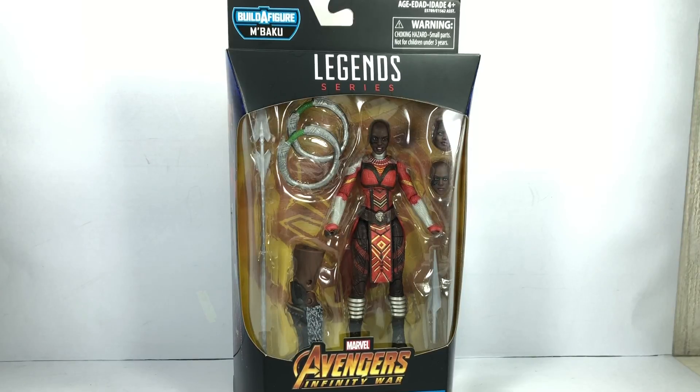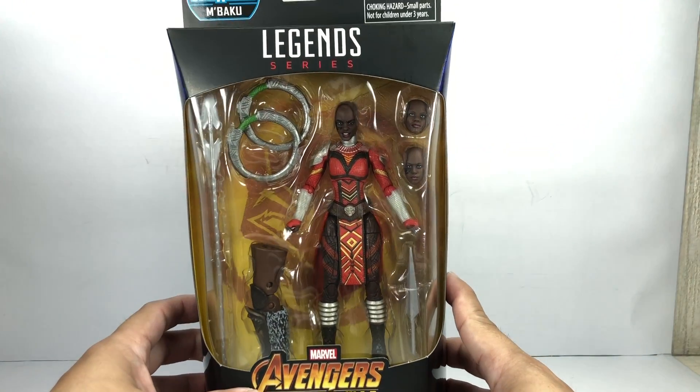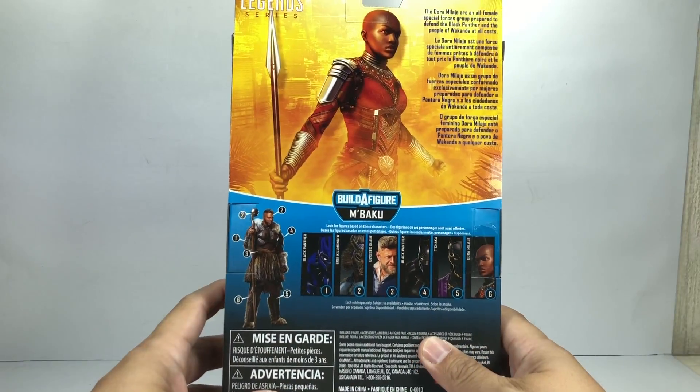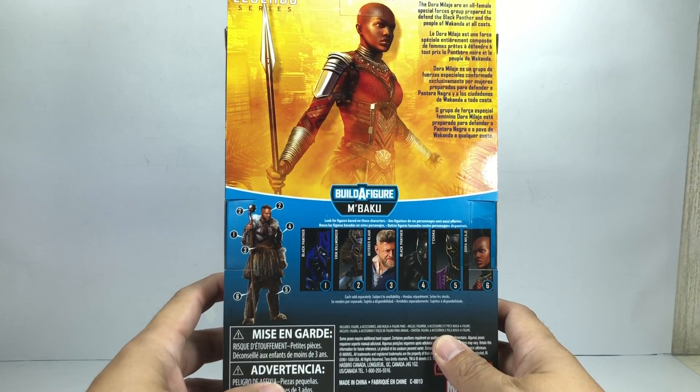This is the Marvel Legends series Avengers Infinity War Dora Milaje. Actually, the figure is from the Black Panther — we first seen them in the Black Panther movie, before the events of Infinity War. And the figure is part of the M'Baku Build-A-Figure wave.